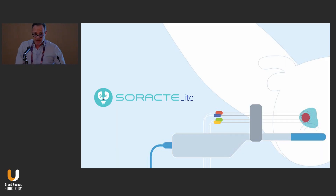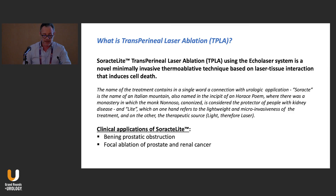Now I want to present this new modality. The name is Soractalite. Soractalite is a transperineal laser ablation using the EchoLaser system, a novel minimally invasive thermo-ablative technique based on laser-tissue interaction. The name Soractalite comes from an Italian mountain, also named at the incipit of an Ores poem, where a monastery is associated with the patron protector from kidney disease. The name also refers both to the lightweight micro-invasiveness of the treatment and to the therapeutic light source. The clinical application of Soractalite is for both prostate and kidney — for the prostate it may be used for BPH treatment and also for focal therapy.